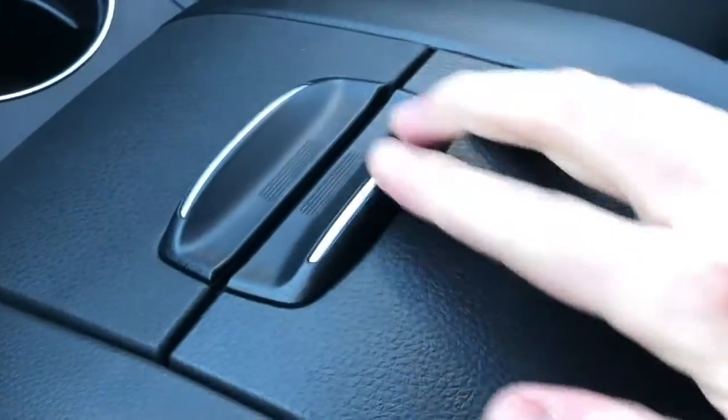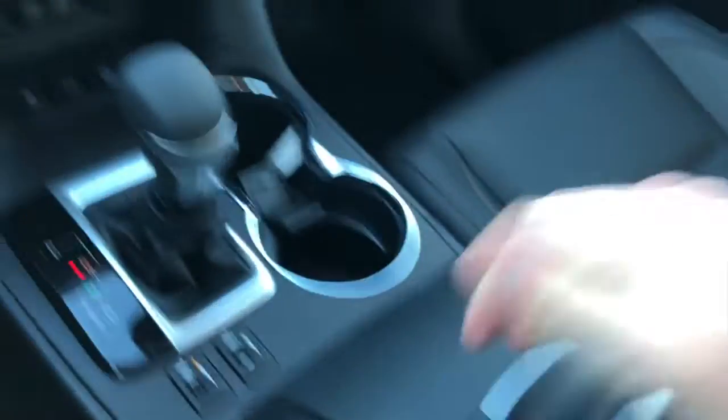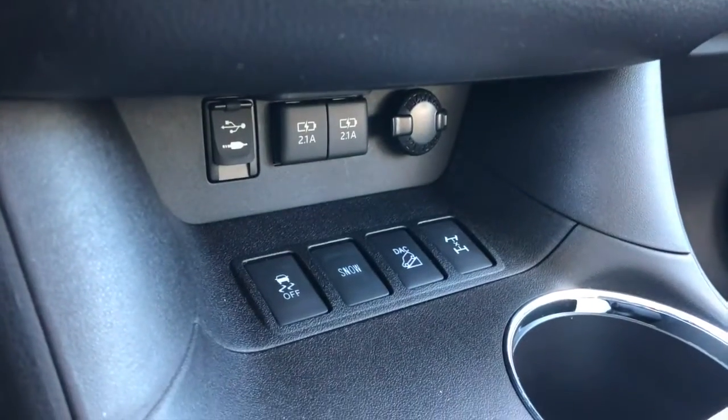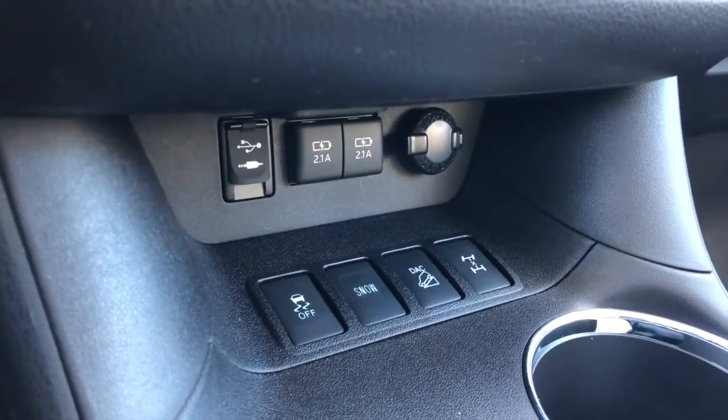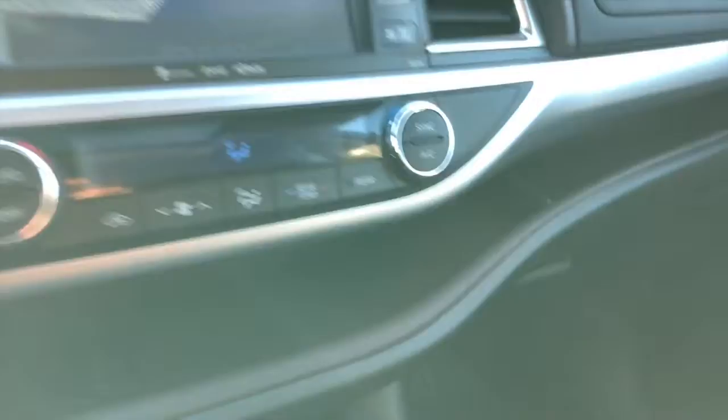Heated seats. You also have a ton of space for items — bags, purses, wallets, what have you. Just a nice big space for your items. A bunch of USB audio inputs down here, as well as a nice space for your smartphones or small items.